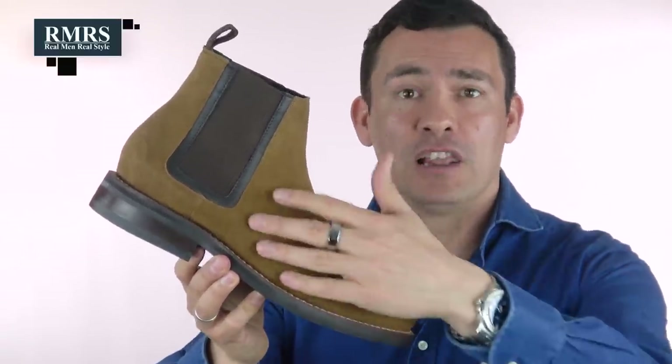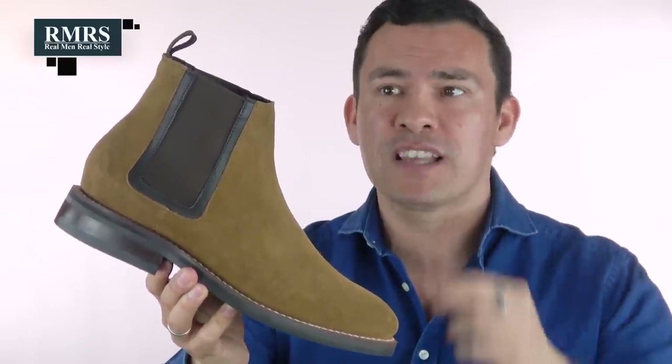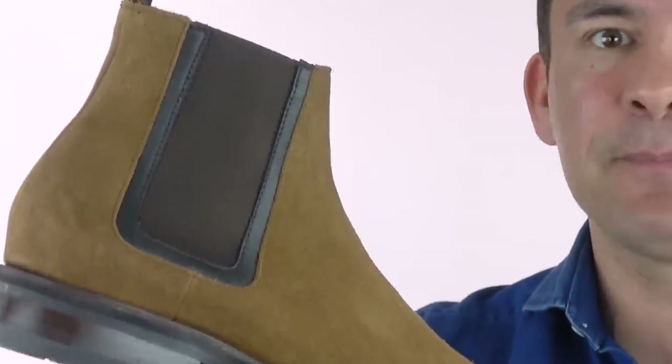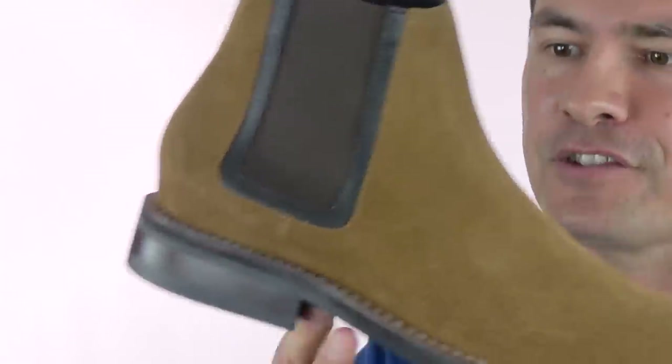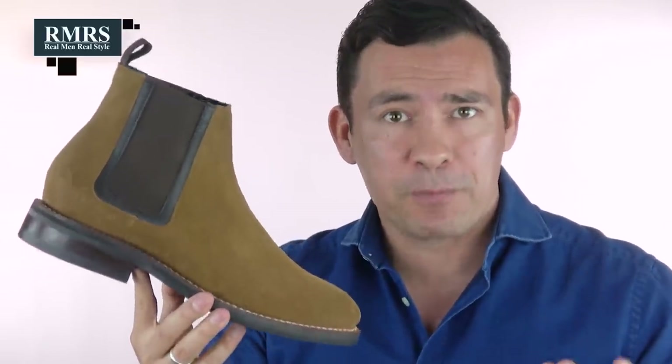Another summer boot I absolutely love is the Chelsea. This one here comes in a lighter color, and lighter colors in general work really well with boots in summer. It's a lightweight material and a simple slip-on — very comfortable. I also love the extra inch and a half in the heel, so every man who puts these on looks a little leaner and a little taller.